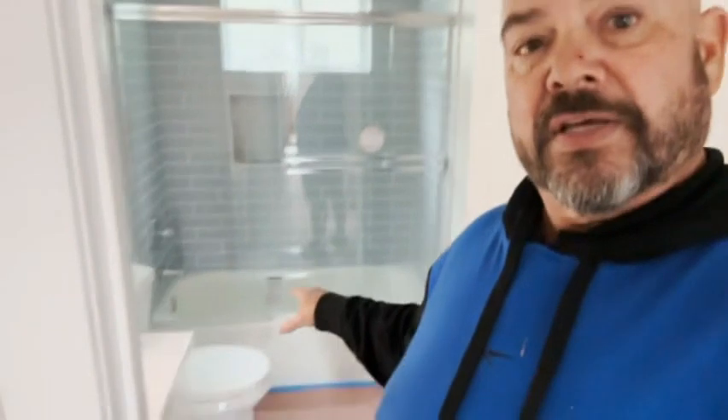Closet doors are in. This place is beautiful. In the bathroom, the majority of it is done. Our vanity is installed, and we just got the vanity light in. The shower is done and installed. All the trim's in, and our shower door is in.